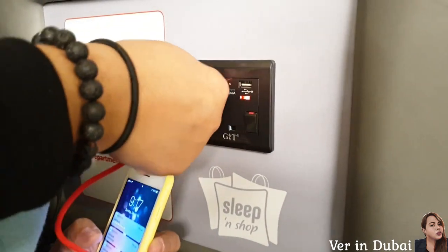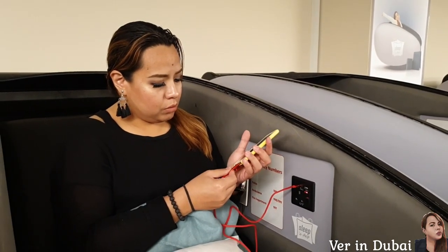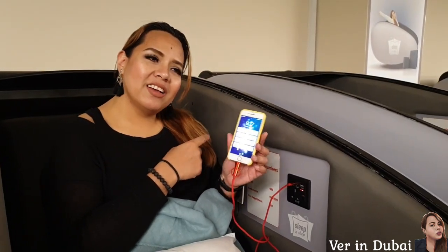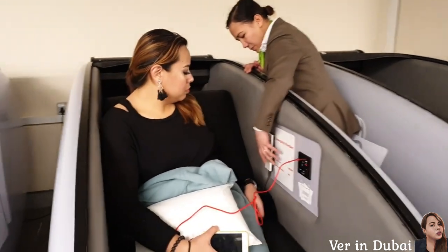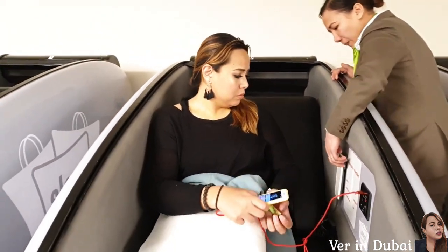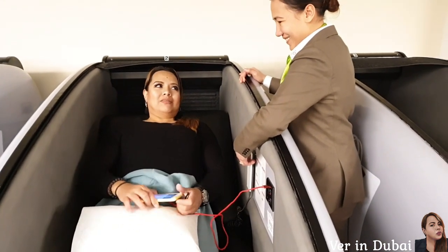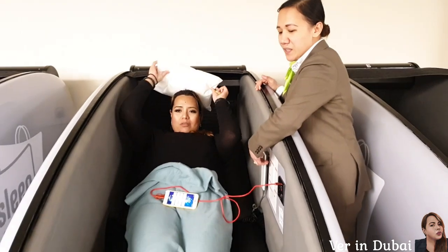There's also a USB portal as well for charging. This is a reclinable chair — you just push this button and it will flatten and turn into a bed.